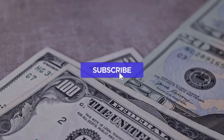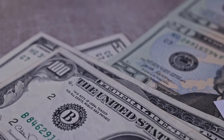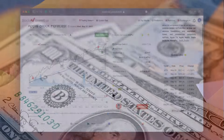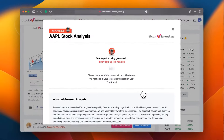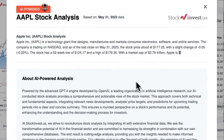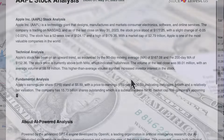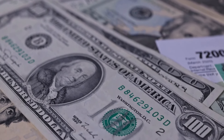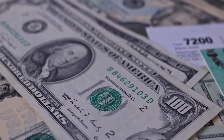Remember to subscribe, hit the like button, and turn on the notification bell to stay updated on our latest analysis. Don't miss any crucial updates that could impact your investments. Enhance your trading decisions with our newly launched AI stock analysis tool powered by GPT-4 at stockinvest.us — tap into the power of AI and get free price predictions and in-depth analysis for any of the 25,000 companies worldwide. Please note that this video is for informational purposes only and should not be considered as financial advice.